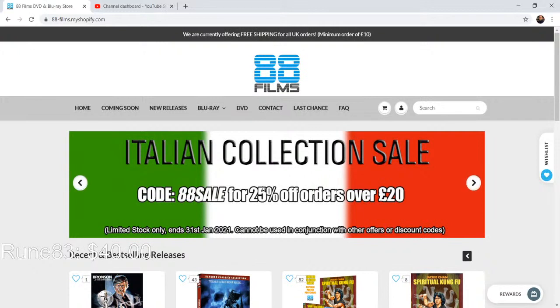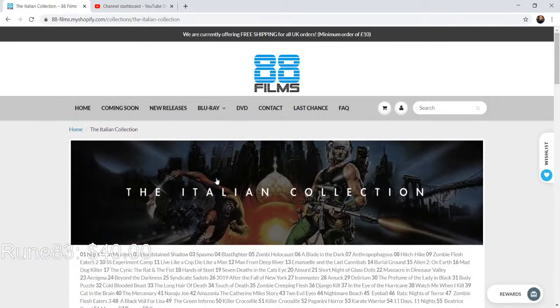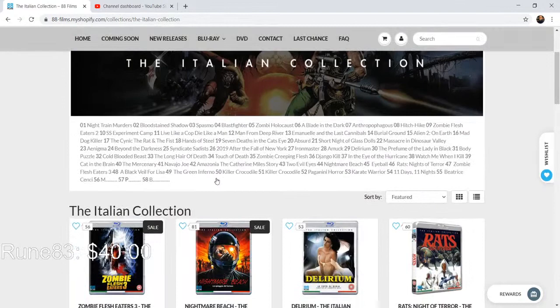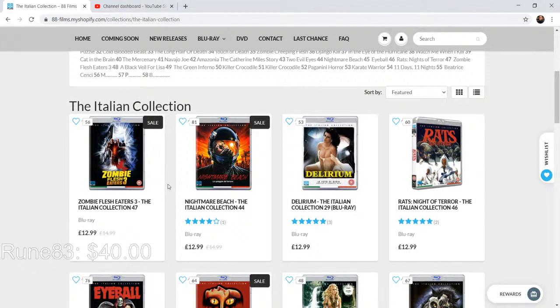Looking at the 88 Films Italian Collection sale with code 88SALE for 25% off all orders over 20 pounds. There's quite a few in the Italian collection — over 50 titles. I only have a small handful. On my Patreon I'm going to do an overview of my Italian collection from 88 Films. I'll show the titles, some features, ones I want in my collection and ones I've already got.